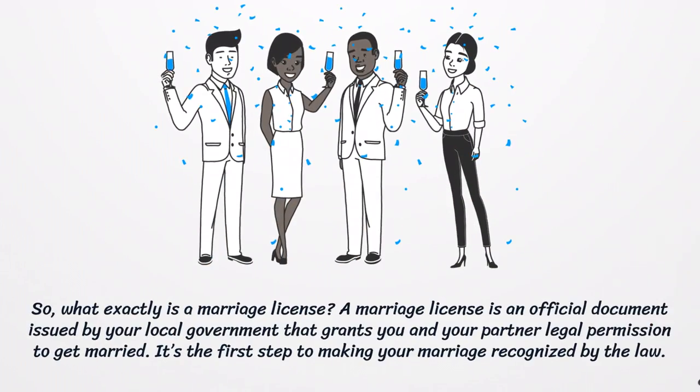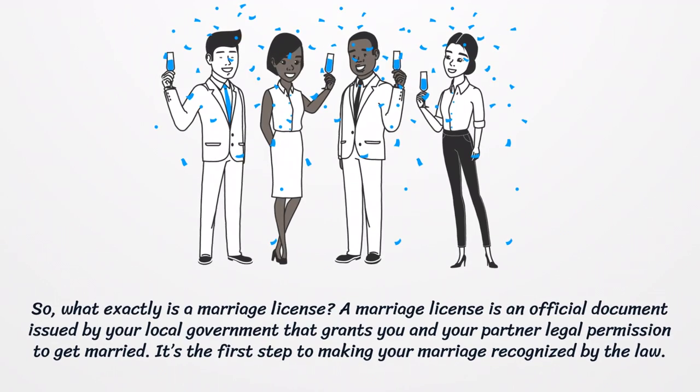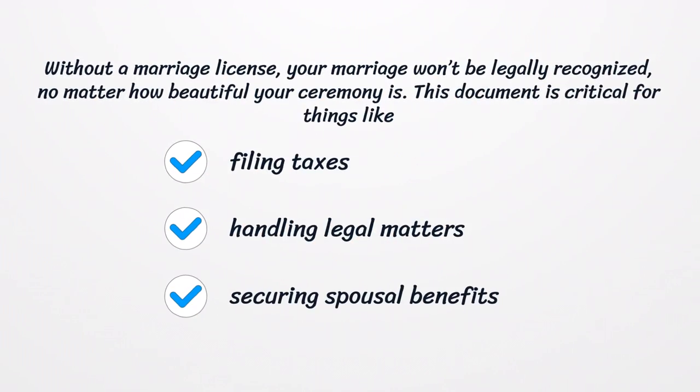So, what exactly is a marriage license? A marriage license is an official document issued by your local government that grants you and your partner legal permission to get married. It's the first step to making your marriage recognized by the law. Without a marriage license, your marriage won't be legally recognized, no matter how beautiful your ceremony is. This document is critical for things like filing taxes, handling legal matters, and securing spousal benefits.